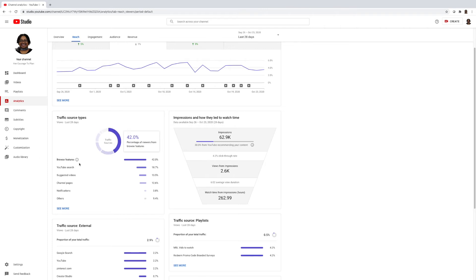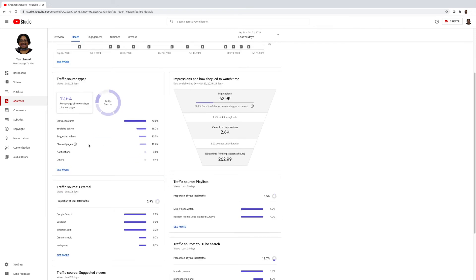Traffic source types is a unique feature I love — it tells you where your viewers are coming from. Browse features — traffic from the home page, home screens, subscription feed, and other browsing features — is at 42% for my channel. YouTube search is at 18.7%, meaning viewers are finding my content by searching different terms. Suggested videos, appearing alongside or after other videos, is at 13.5%. This is deep information and I'm still learning what it all means.